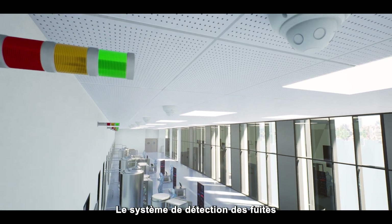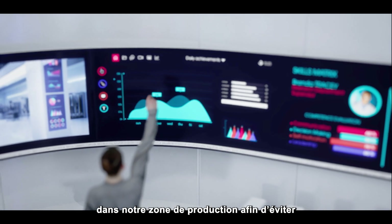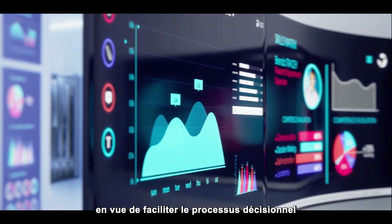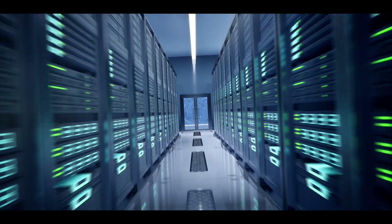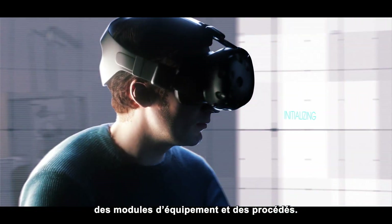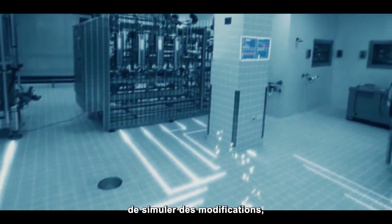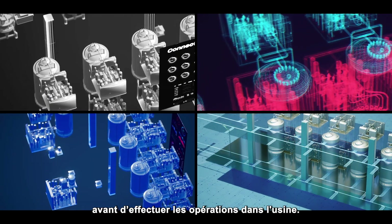Operators will be equipped with connected wearables that keep them informed everywhere and alert them when there is a warning. The leak detection system enables us to detect as early as possible any leak happening in our production zone in order to prevent contamination and product loss. A control tower will manage data to facilitate the decision-making process for manufacturing teams. We will create several digital twins for the plant, the equipment modules, and the processes. These virtual mirrors will give operators a way to simulate modifications, anticipate problems, and save time before performing tasks in the actual facility.